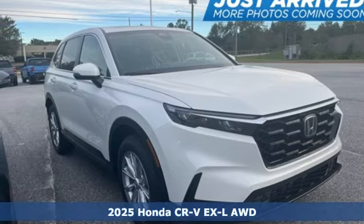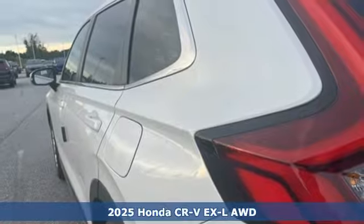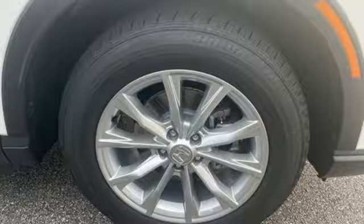It's a new 2025 Honda CR-V. Capability without compromise isn't a dream, it's a CR-V. And get ready for an impressive combination of features.